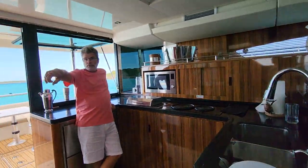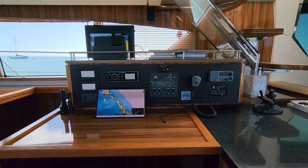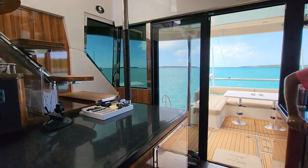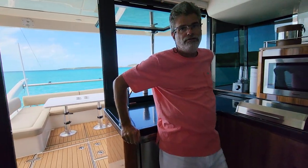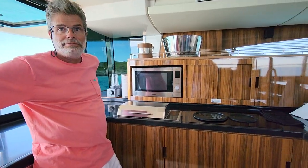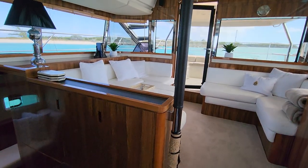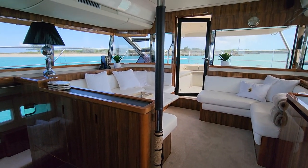We have Starlink on the boat — satellite internet that keeps us connected full time. So while we're sitting here in the middle of nowhere, we've got full internet access, Wi-Fi for all our devices, email, streaming music, Netflix — which is muy importante. Now, leaving the galley and coming into the main salon.